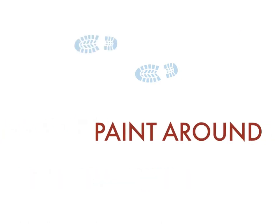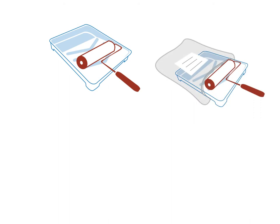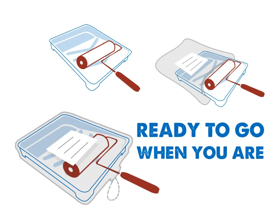Tray Saver allows you to step away whenever you like and paint around your schedule. Simply slide your paint-filled tray and roller into the Tray Saver and label the bag with the date, room, color, and sheen. Pull the drawstring tight and all your painting equipment is ready to go when you are.